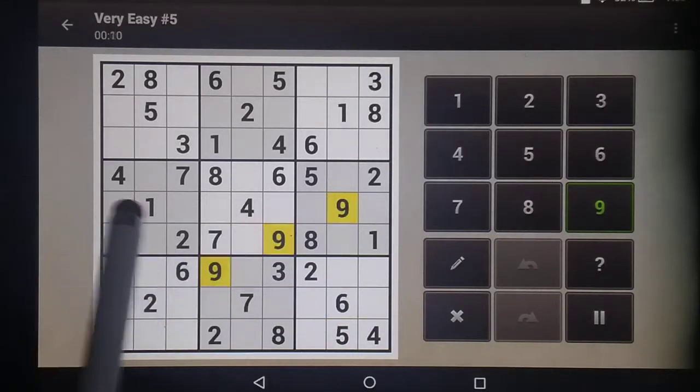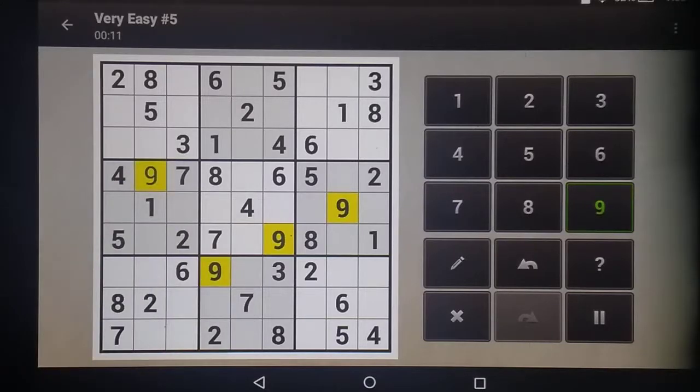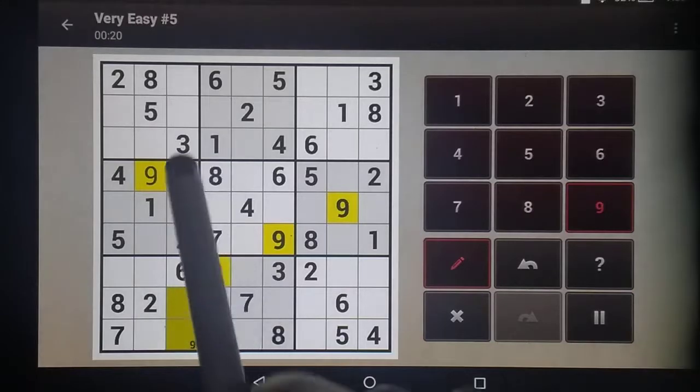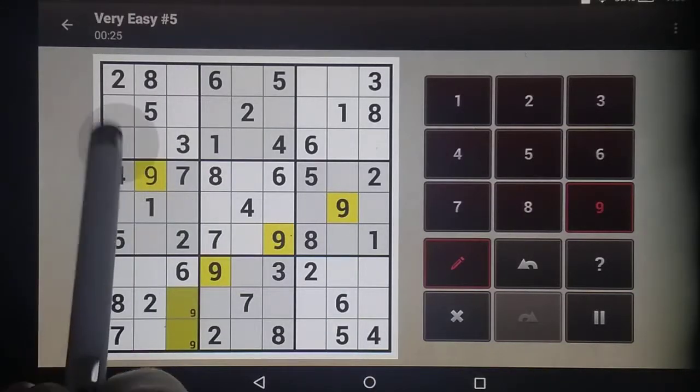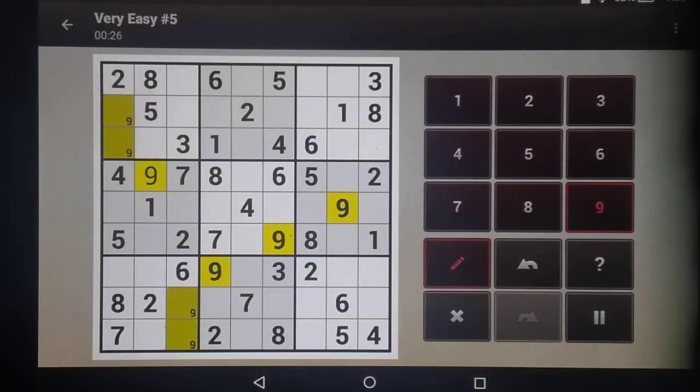This blocks both of those rows, so that nine is there. This blocks this row, this blocks this column, so I know that my nine has to fall in this column, so I'll note take. Because these two columns are now blocked, I know this nine has to be in this column, but I don't know which, so I will note take on that as well.